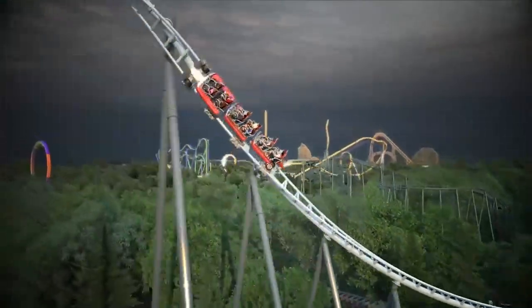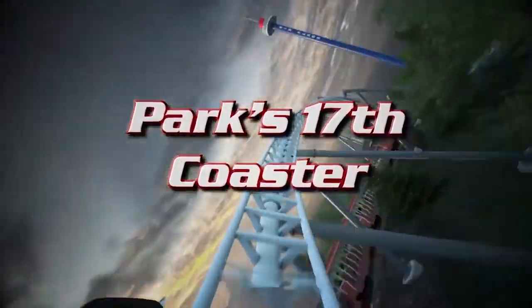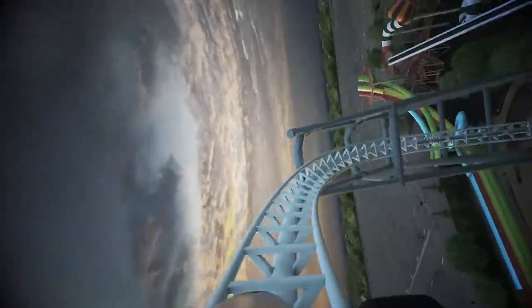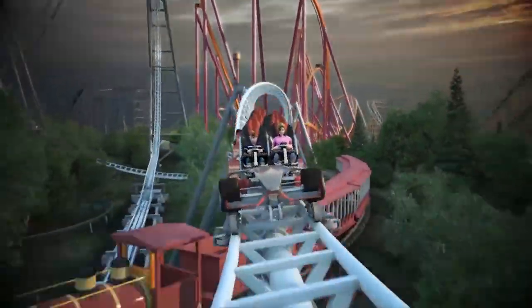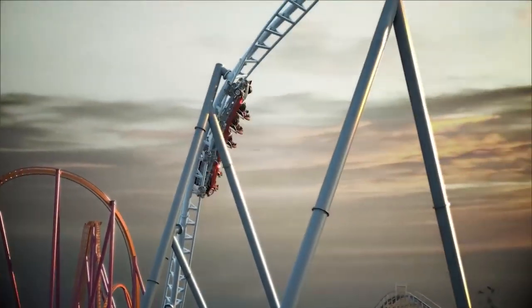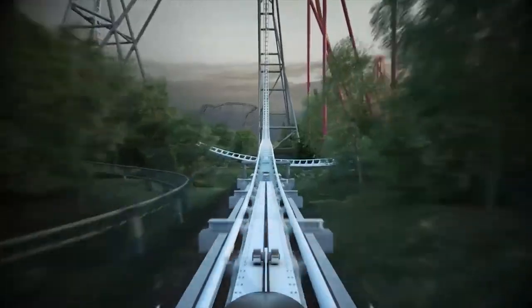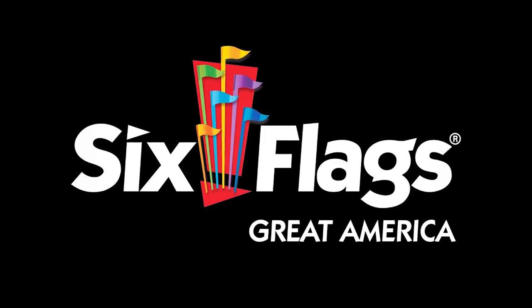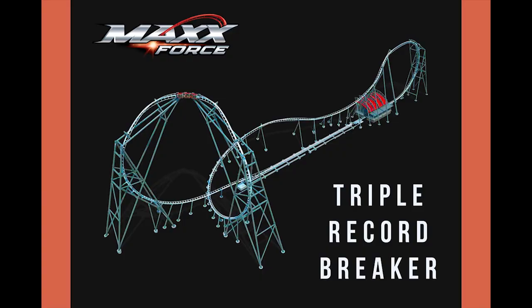It has that air compressed launch like rides like Dodonpa and Hypersonic XLC had, and these launches are just so great because they allow the trains to launch at such a great speed in such a short amount of time, versus the hydraulic launches or the LSM launches we find on most coasters. SNS has previously explored compressed air launch coasters with rides like Dodonpa and Hypersonic XLC, which operated from 2000 to 2007 at Kings Dominion. Those were the types of coasters that even the most hardened coaster enthusiasts would be intimidated by because they were just so intense.